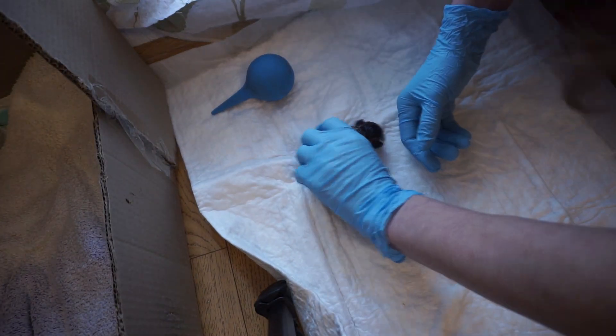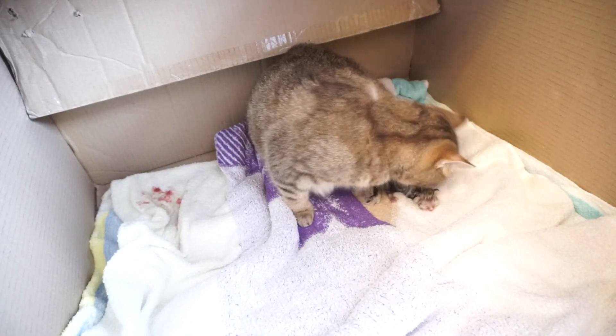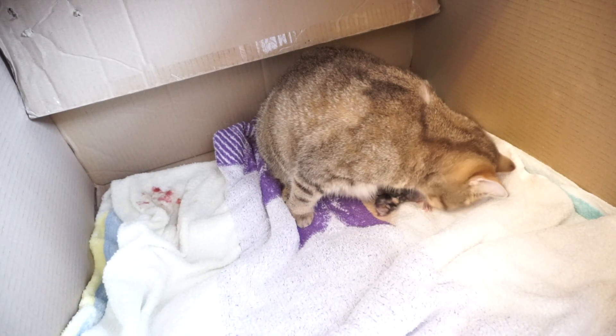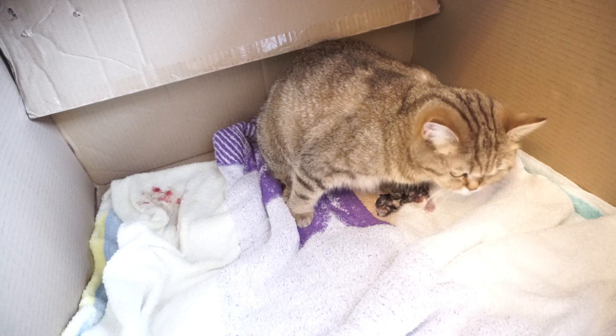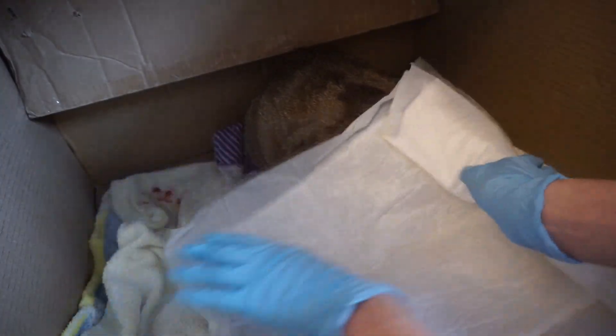Finally, the kitty goes to its mommy for grooming and feeding. It's okay and even great if a cat eats the afterbirth — it has lots of nutrients, but it might lead to diarrhea.